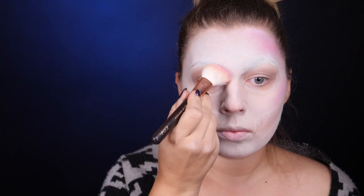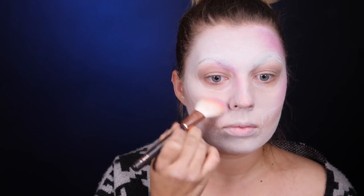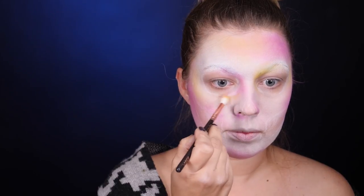Najpierw wzięłam pojedynczy cień z NYXa w kolorze różowym. Wszystkie kolory, jakie będę brała po kolei, nakładam tylko w niektóre miejsca. Nie ma tu jakiegoś konkretnego wzoru — po prostu patrzę i nakładam kolejne kolory tak, żeby ładnie się uzupełniały i przenikały. Teraz biorę żółty, a potem będzie jeszcze niebieski.